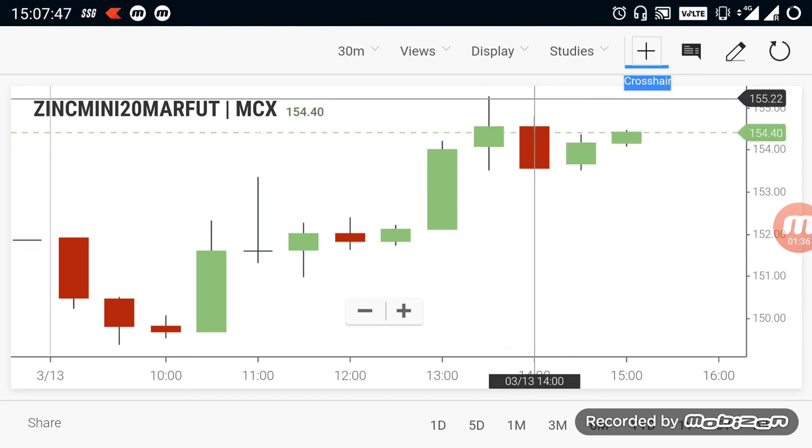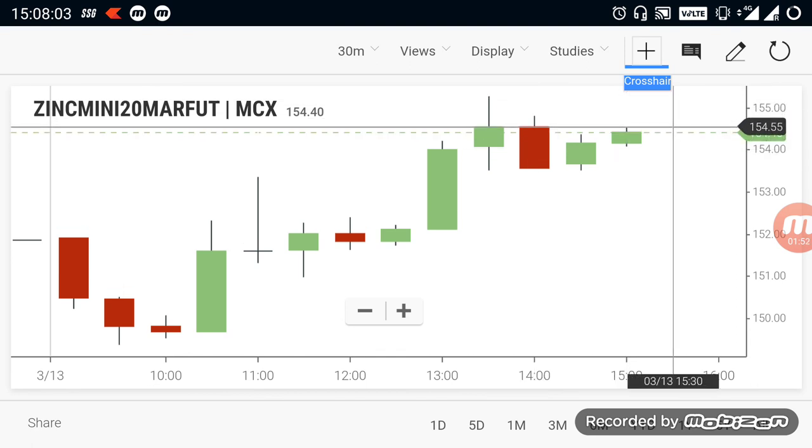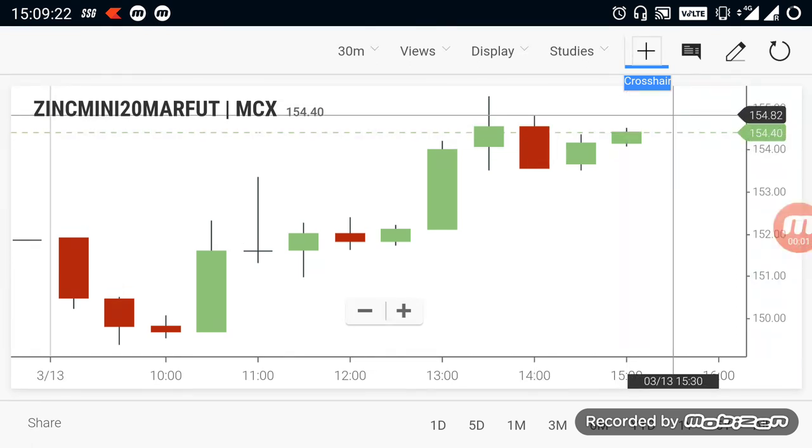According to the current situation, zinc is facing strong resistance near 155. Zinc needs to make a strong breakout above 155 — only after that can we target zinc for a positive turn and more upside. Otherwise from this point, zinc could go down and you can also target more downside.